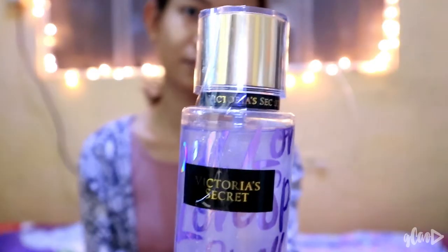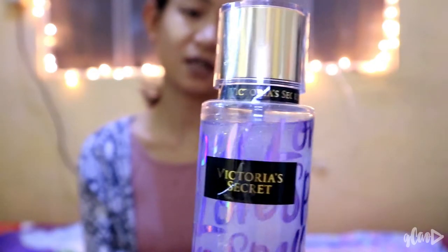And lastly, a Victoria's Secret perfume. It was really popular back in high school — the first time I'll actually get to use it. It smells like high school! And with that, the bag is now empty.